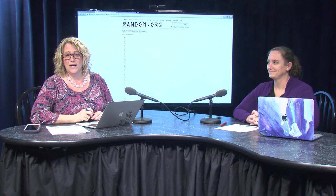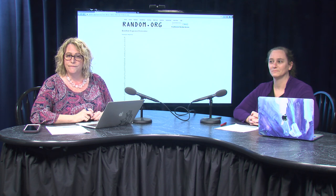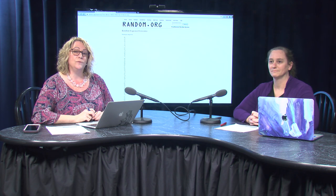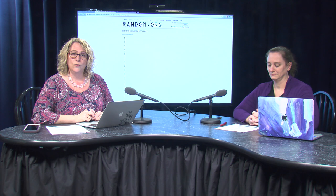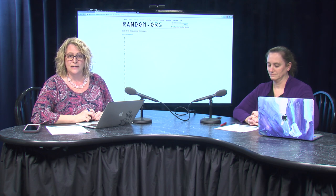Hello everyone. HCAM let us know there might have been some difficulty with the audio on YouTube, so we're going to review the numbers that were identified for the lottery. We used random.org to identify the numbers. For our three-year-old program, we had 70 applicants and 22 openings.